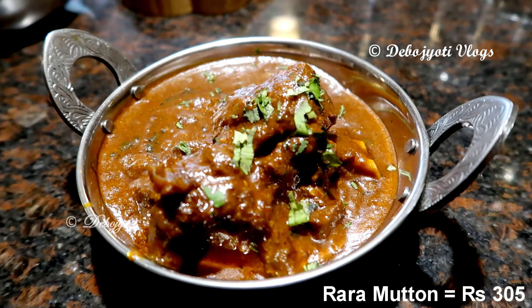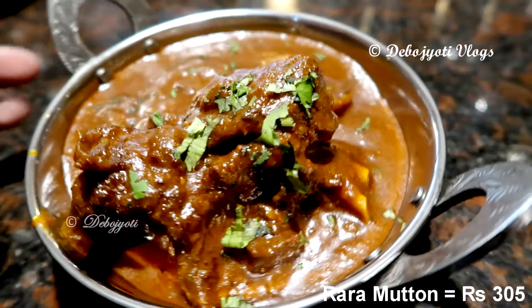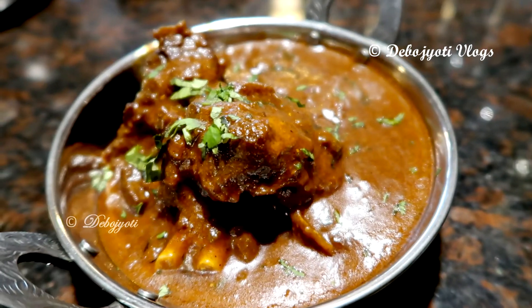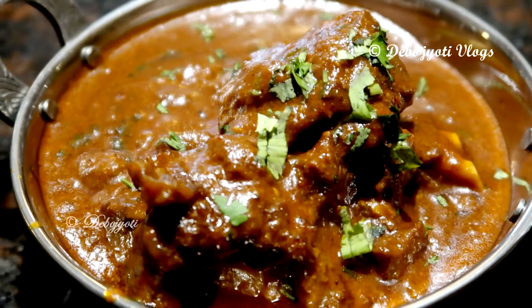The cost of rara mutton is 305 rupees. The bowl contained four large pieces of mutton in a super spicy curry. The curry had a nice thick consistency due to the use of different Punjabi herbs and spices, and it went really well with the mutton kima polao.